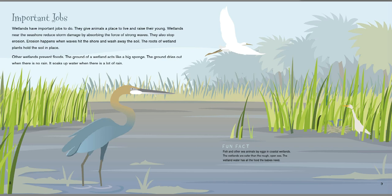Wetlands have important jobs to do. They give animals a place to live and raise their young. Wetlands near seashores reduce storm damage by absorbing the force of strong waves. They also stop erosion — erosion happens when waves hit the shore and wash away the soil. The roots of wetland plants hold the soil in place. Other wetlands prevent floods. The ground of a wetland acts like a big sponge; it dries out when there's no rain and soaks up water when there is a lot of rain. Fun fact: fish and other sea animals lay eggs in coastal wetlands. The wetlands are safer than the rough open seas, and the wetland water has all the food the babies need.